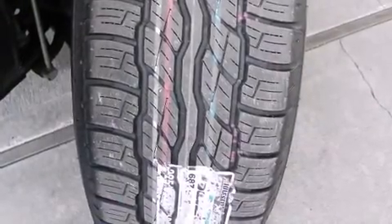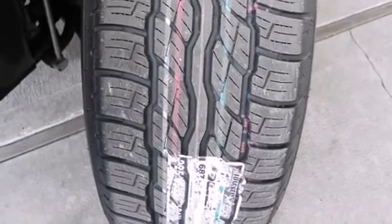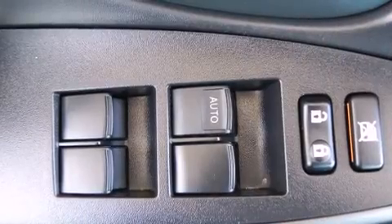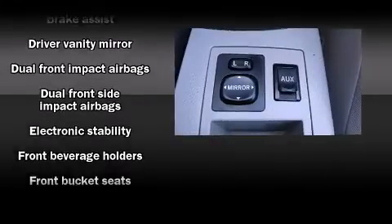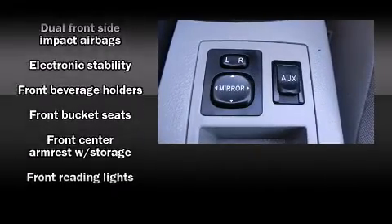Top features include cruise control, a tachometer, an outside temperature display, skid plates, remote keyless entry, and power windows.